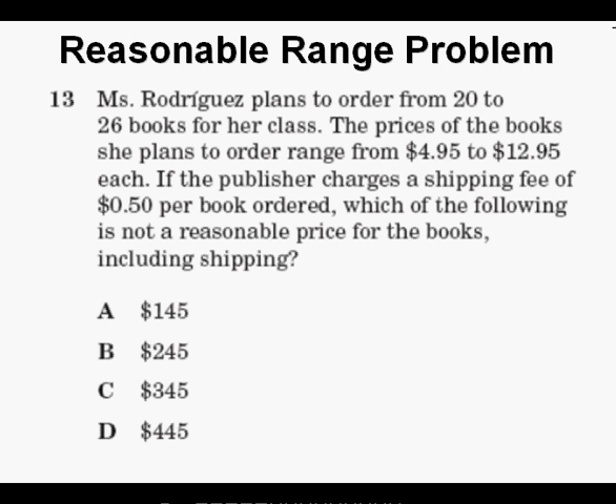First step: reading the problem. Ms. Rodriguez plans to order from 20 to 26 books for her class. The prices of the books she plans to order range from $4.95 to $12.95 each. If the publisher charges a shipping fee of 50 cents per book ordered, which of the following is not a reasonable price for the books, including shipping?